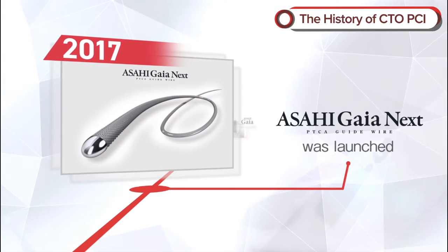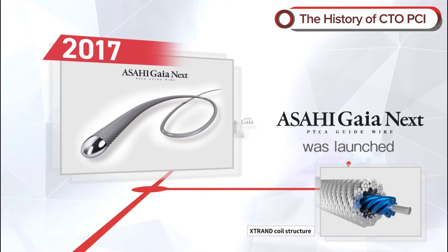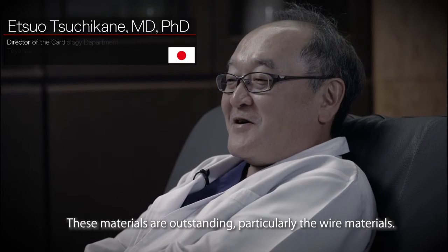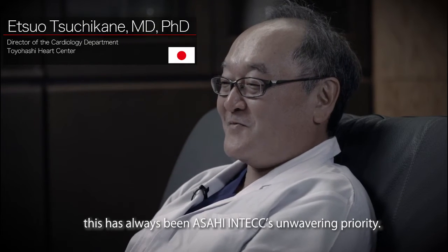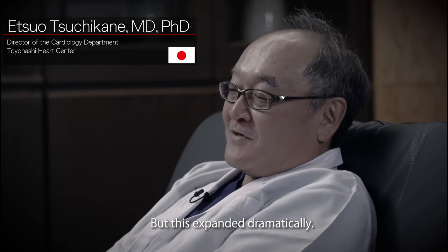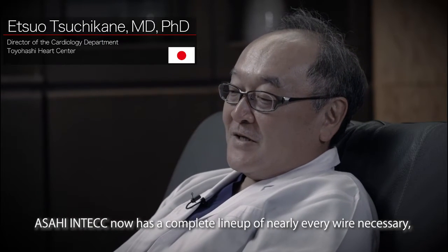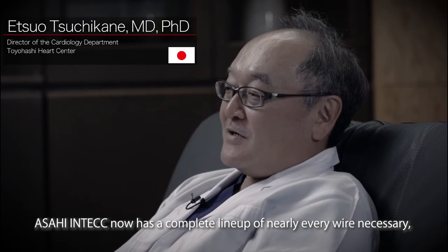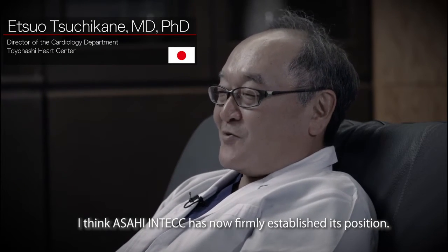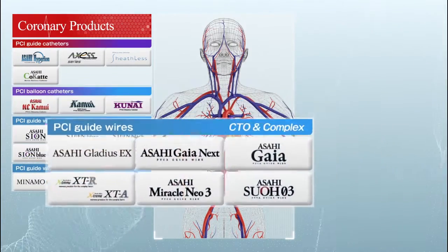In 2017, Gaia Next was launched. The use of the X-Trand coil structure reduced the risk of wire breakage occurring inside hard lesions and increased durability, torque performance, and maneuverability dramatically. Asahi Intech's lineup now encompasses a full range of refined tools for virtually every scenario that may occur in cardiovascular treatment.